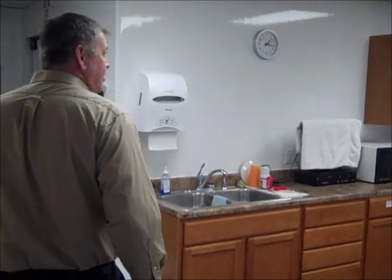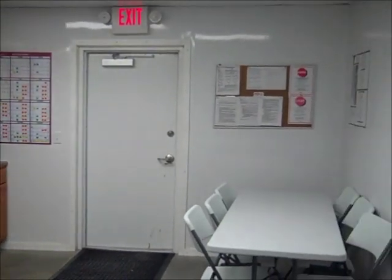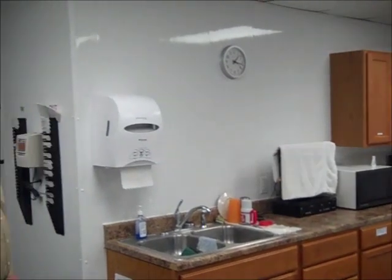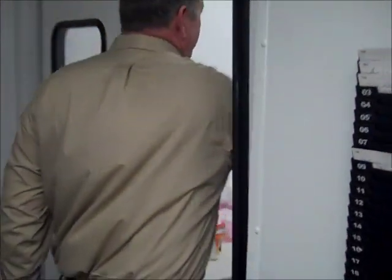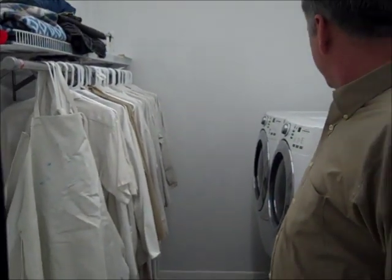This room is our employee entrance area, our break room, and the room we use for meetings — it's the only conference-type area we have. The employees come through this door, punch in here in the morning, and come into this room which is our laundry area. We have all our frocks, headgear, cut gloves, and anything the employees may need to don for the day. It's also washed in here so we don't need an outside laundry service.